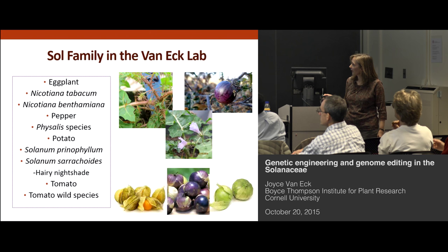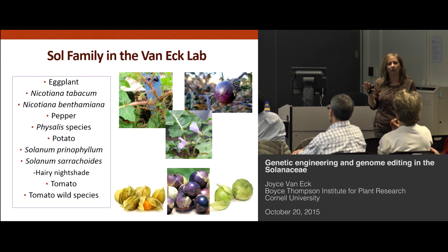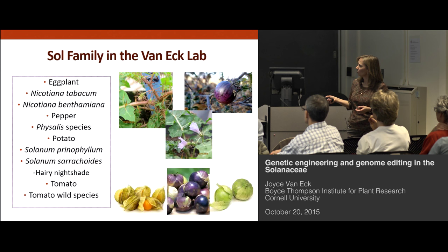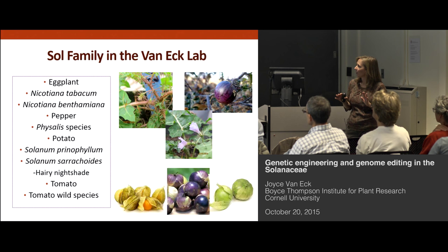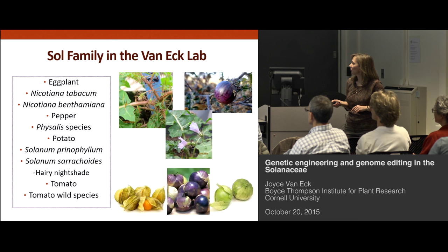For the Solanaceae family members we've worked with in our lab, they include eggplant — we've developed a tissue culture and transformation method for it. Tobacco and Benthamiana are primarily used as a model, as part of our transformation service activities where people give us constructs, we do the transformations, and then we provide the plants. We're working on pepper, which in my experience is more difficult among the Solanaceae for transformation. We have some preliminary results that look promising, but there's definitely more work to be done. We've also been working with Physalis, which contains the ground cherries, Cape gooseberry, and tomatillos.